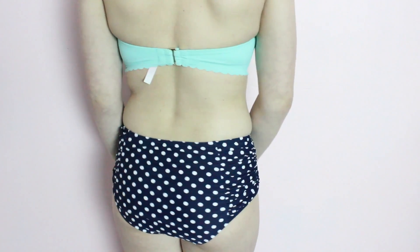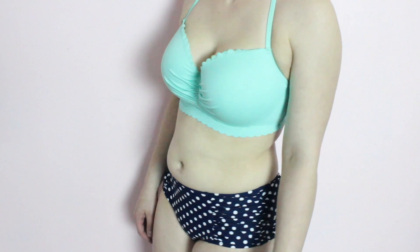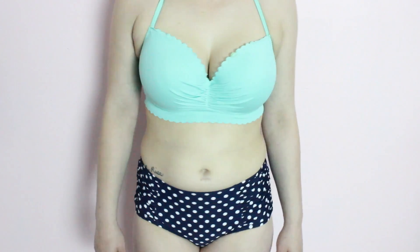For the second one, I am just wearing the same exact top from Victoria's Secret except this one is in the seafoam green color. And then for bottoms, I am just wearing the Adore Me Paloma bottoms that are from a few years ago. I absolutely love them because they are navy blue with white polka dots and I also like them because they are high rise. And again, these ones are full coverage as well.